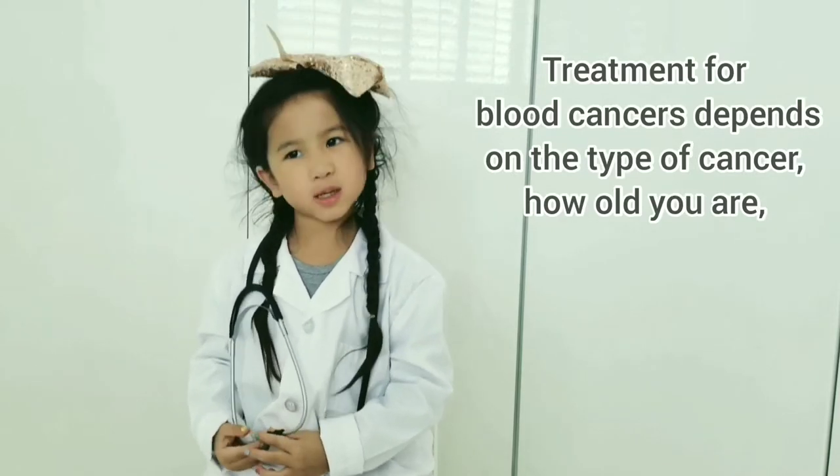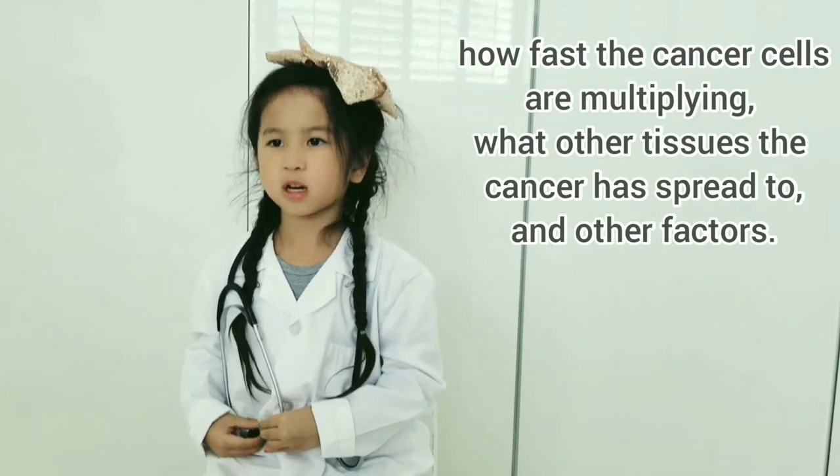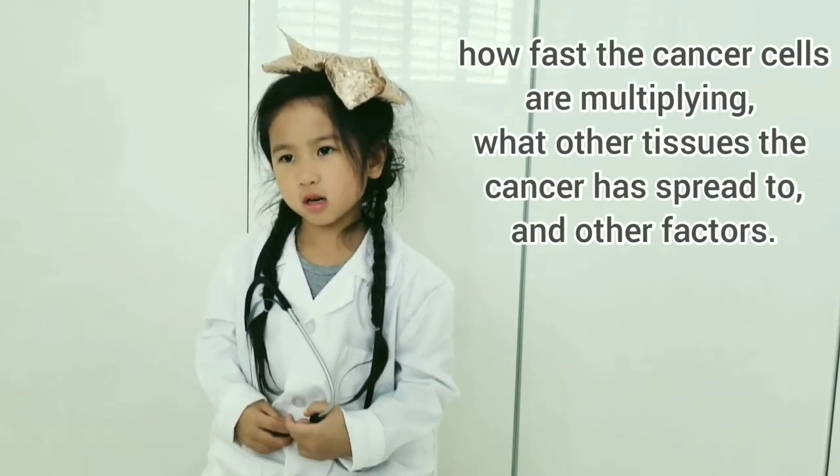Treatment for blood cancers depends on the type of cancer, how old you are, how fast the cancer cells are multiplying, and what other tissues the cancer has spread to, among other factors.